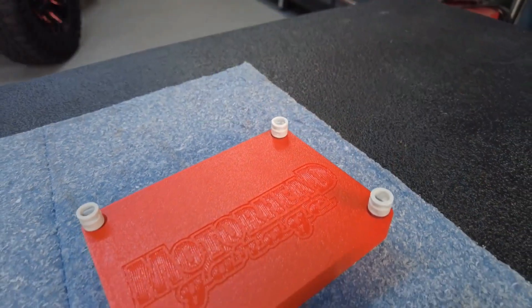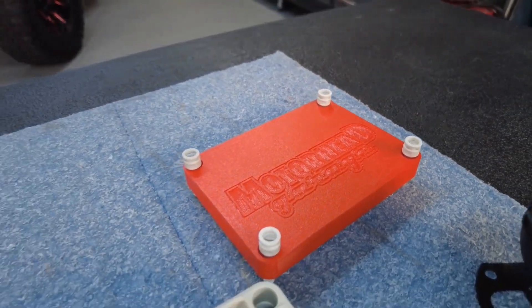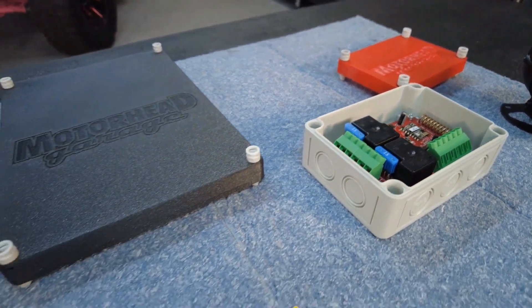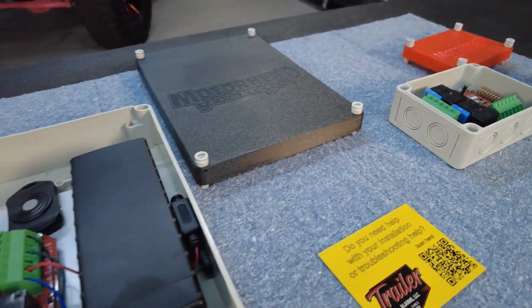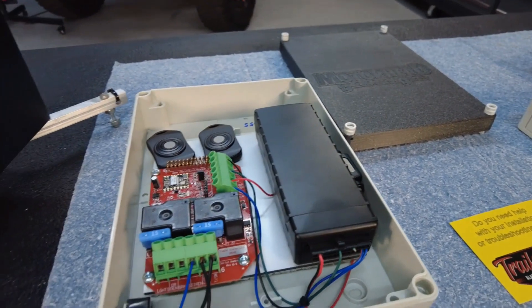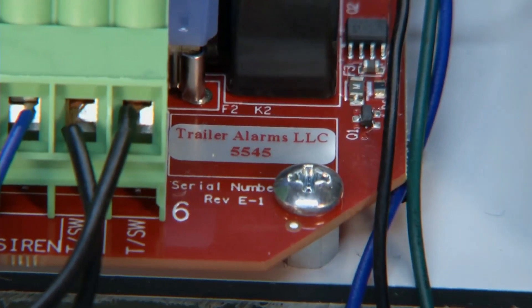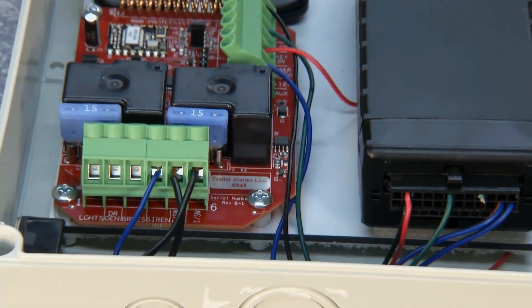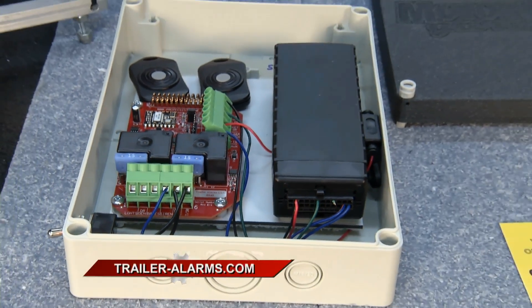We took our knowledge of what happens inside a trailer, what the trailer does and doesn't do, and we created a trailer security system. That's what our PTS-2 system does — protects the trailer, the contents, the alarm system. We call it security in an instant. It flashes the running lights, sounds a 120-decibel siren, and locks up the electric brakes.